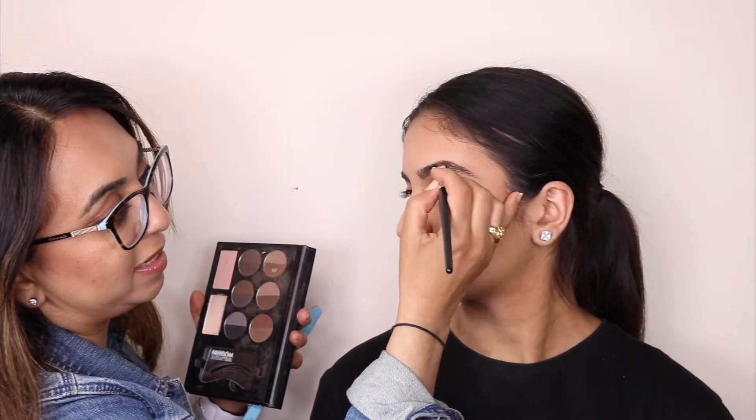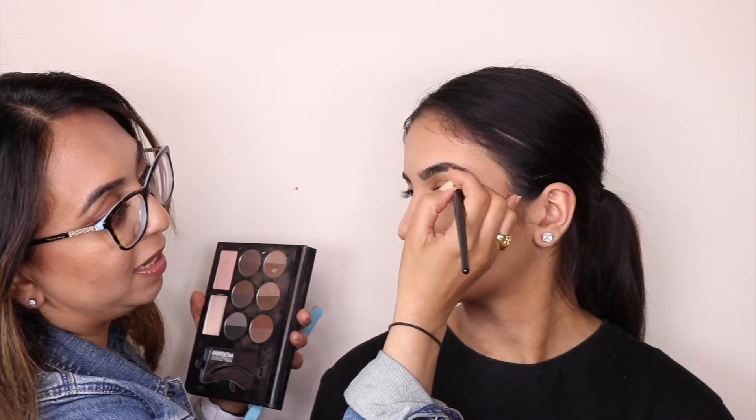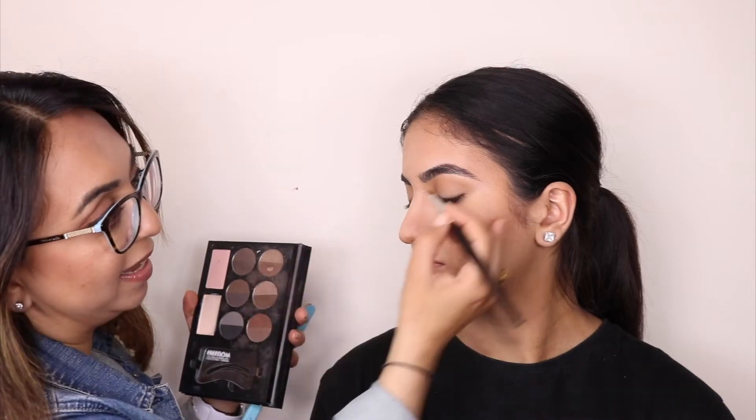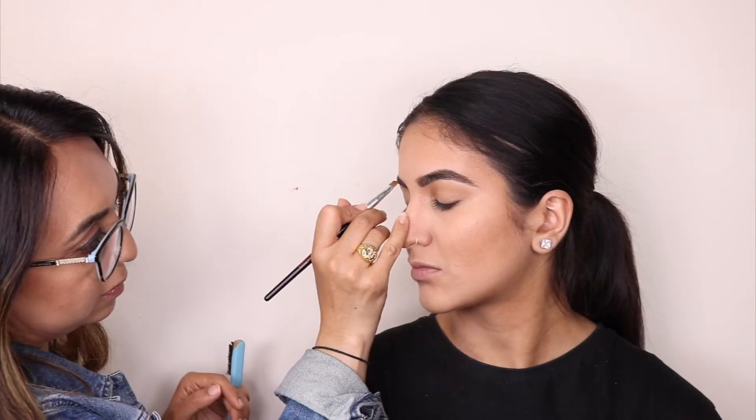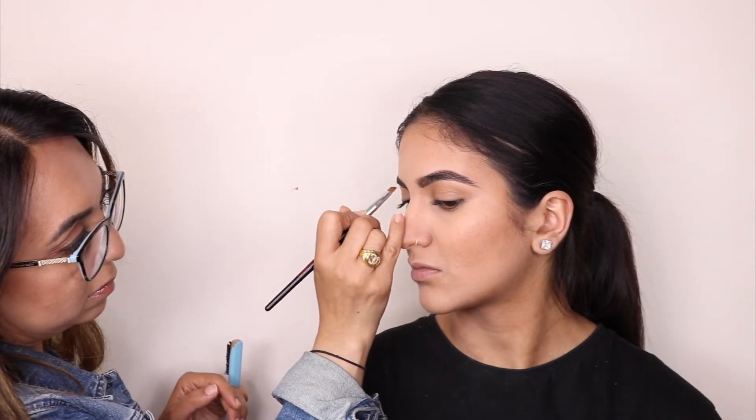I'm going to go in and sort of start framing the brows and I'm going to use the Pro HD palette by Freedom. Sandy has the most amazing brows so there's not much work to do on them but I still want to make them a little bit more fuller for this kind of look. I'm doing that by just following and mimicking the way her hair is growing in that direction and just filling in the gaps. I have just given Sandy's face a dusting of powder using the Laura Mercier loose powder and I'm now going to get ready for doing her eyes.